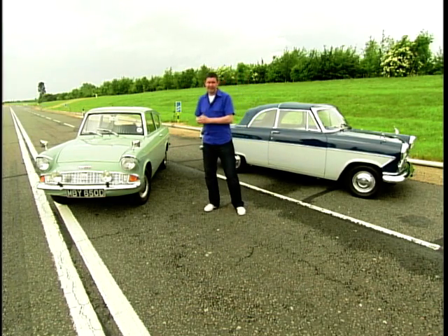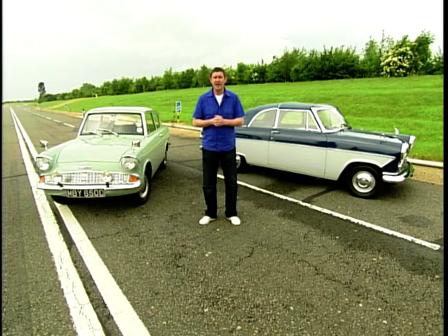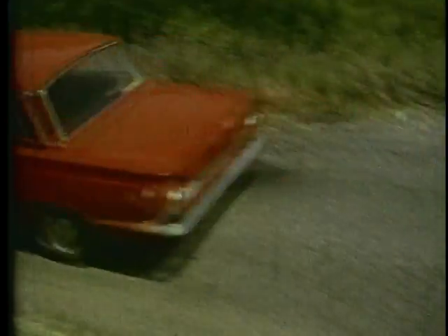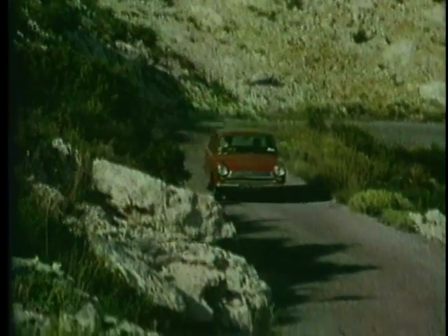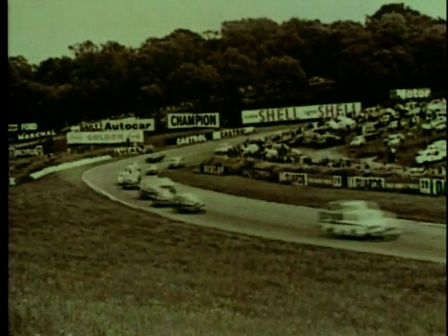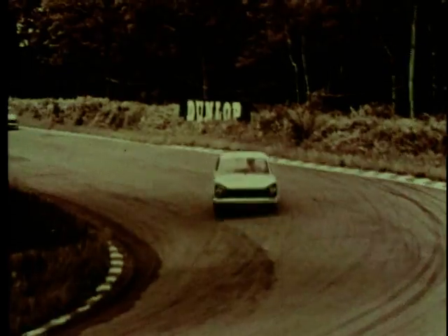Who can forget the Anglia, the Prefect, the Consul, and perhaps the most famous of them all the Zephyr? But despite the success of all those cars, it was what was to follow that really grabbed the attention of the British public. Launched in 1962 and originally called the Consul Classic and Consul Cortina, the Ford Cortina would go on to become the most successful car the company would ever produce — cheaper, faster and more economical than anything else in its class. Perhaps the most fondly remembered model was the Lotus tuned Cortina of 1963, with a tuned 1.6 engine and uprated suspension, winning the European saloon car championship and numerous rally events.